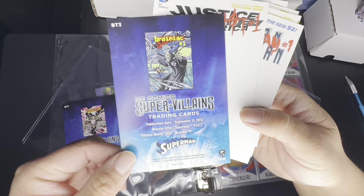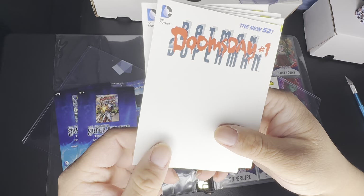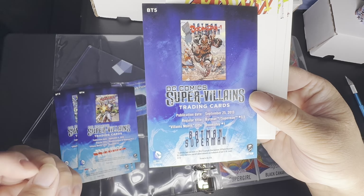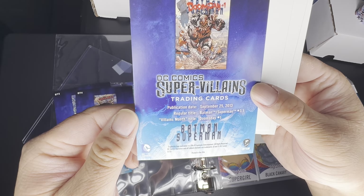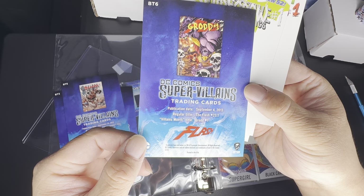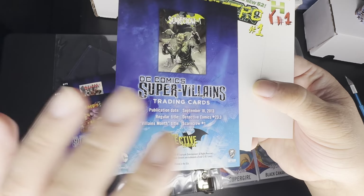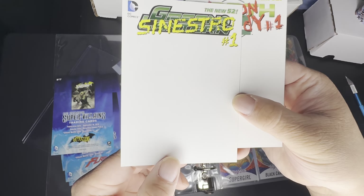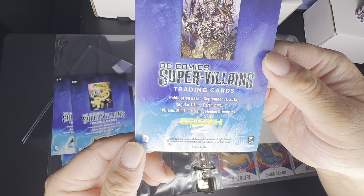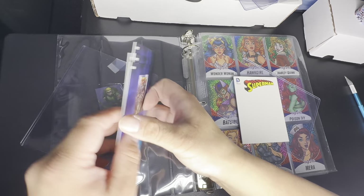I actually have the comic books for these because I purchased them — I really like the lenticular comic book covers, so I should have all nine. Continuing through the villain box toppers: Brainiac, Deadshot, Doomsday, Gorilla Grodd against the Flash, Scarecrow against Batman, Sinestro as Green Lantern's villain, and Solomon Grundy. I'm not sure how I would store these since they're not card-sized.